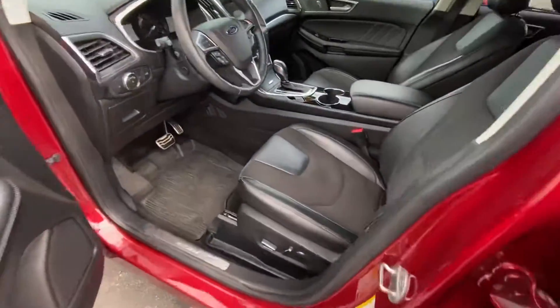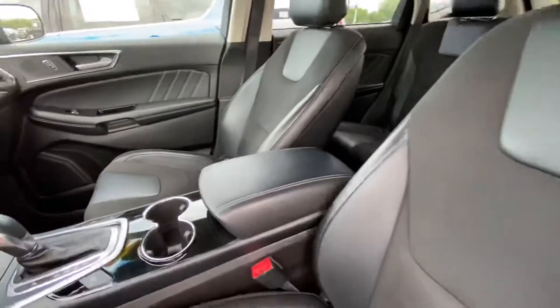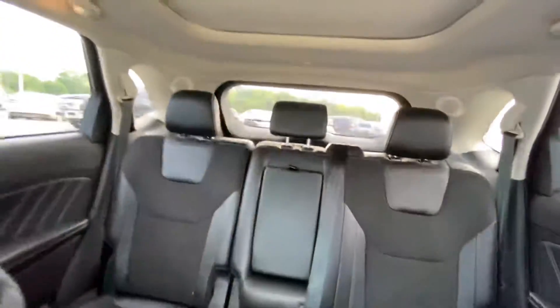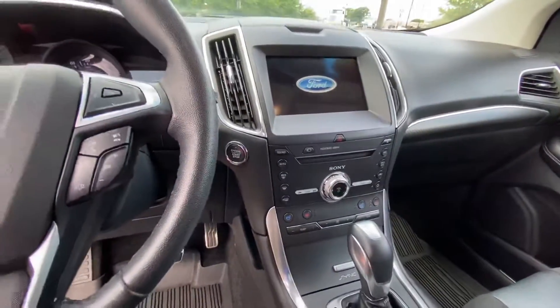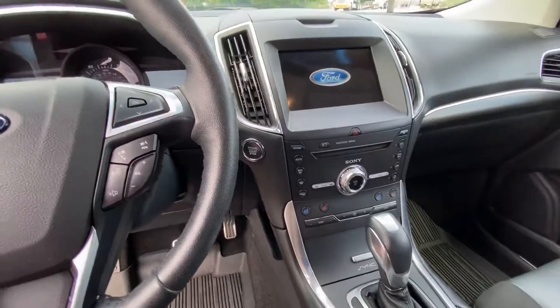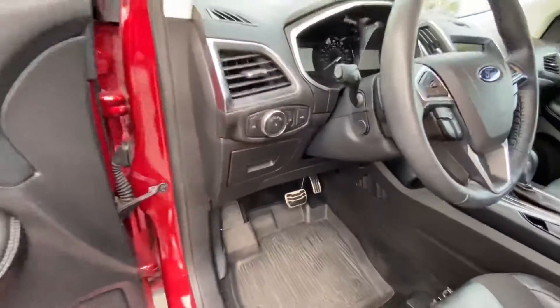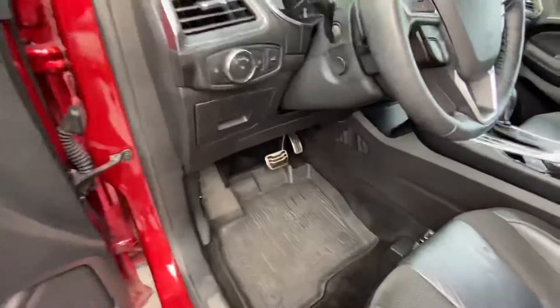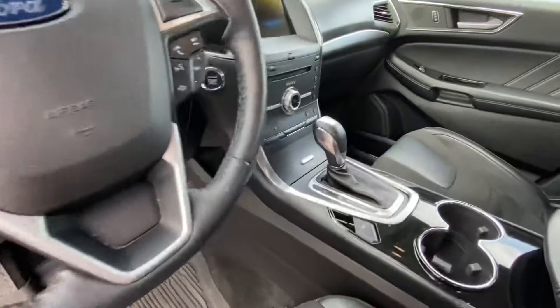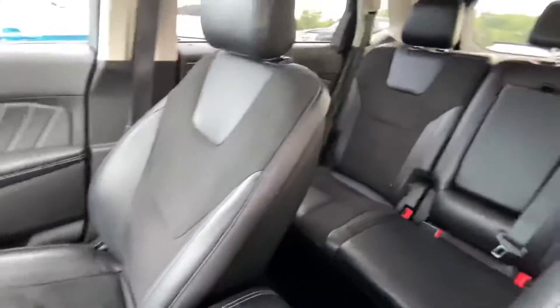You do have remote start. Great condition on the leather. Dual panoramic moonroof. Ford SYNC system, heated and cooled seats — tons of features on this. Lane keeping assist, blind spot monitoring, programmable seats, telescoping steering column. Tons of features on it.